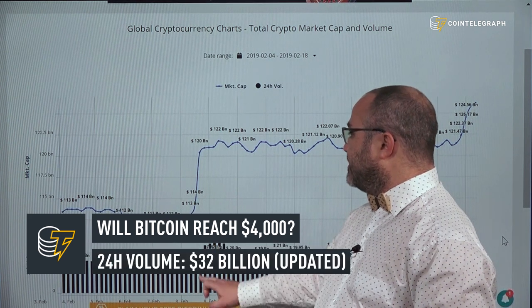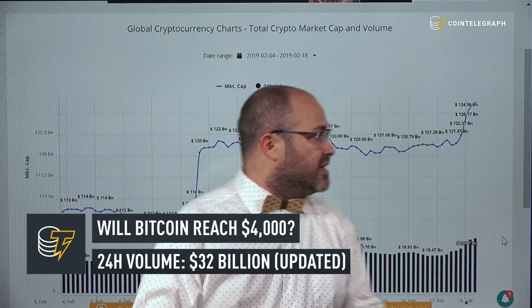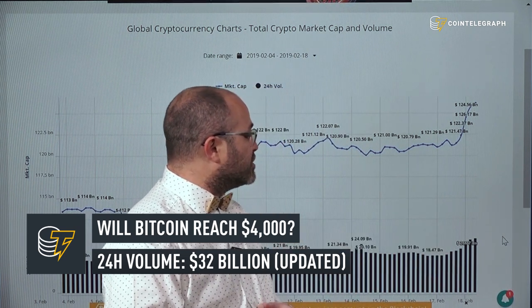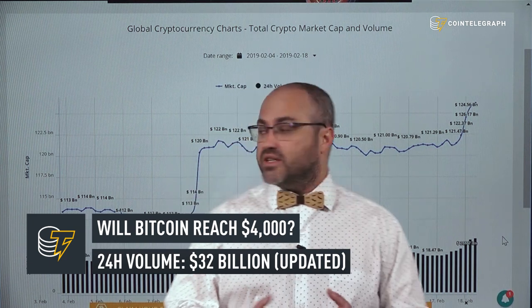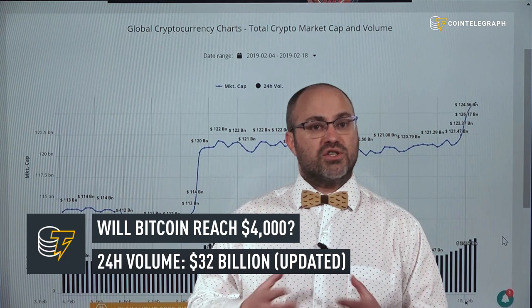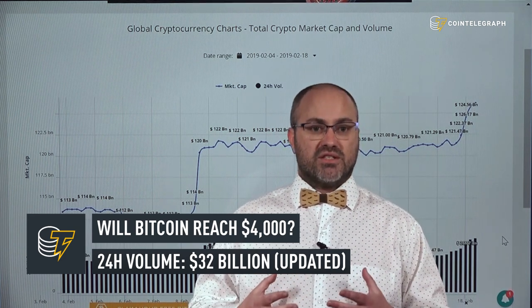Then there was a noticeable spike which did come along with a spike in volumes, and by today we're looking at global volumes of around 27 billion dollars — more than 10 billion dollars above where we were just 10 days ago. These strong movements happening on very strong volumes is an incredibly positive sign.